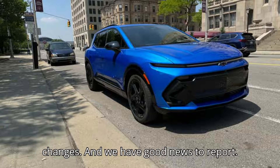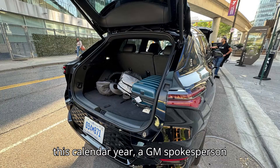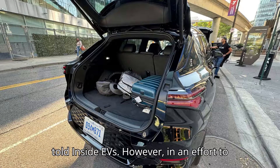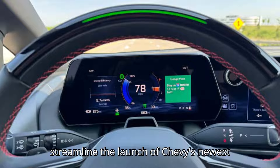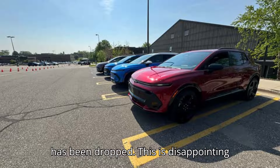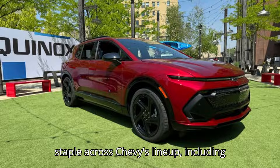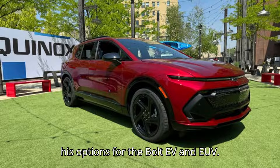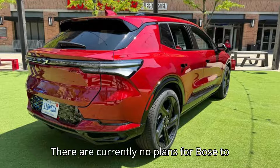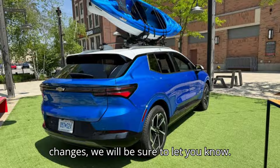And we have good news to report. All but one of these features will be arriving on specific Equinox EV trims this calendar year, a GM spokesperson told Inside EVs. However, in an effort to streamline the launch of Chevy's newest electric crossover, the Bose audio system has been dropped. This is disappointing to hear since Bose systems have been a staple across Chevy's lineup, including as options for the Bolt EV and EUV. There are currently no plans for Bose to return to the Equinox EV, but if this changes we will be sure to let you know.